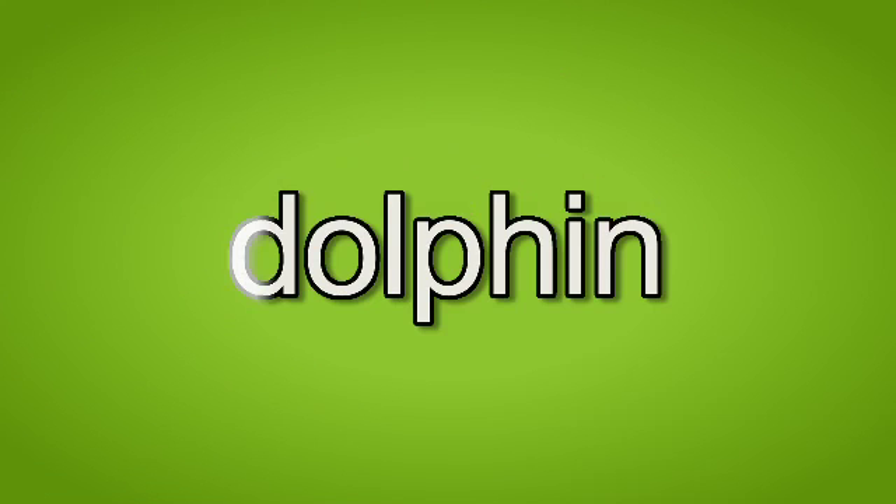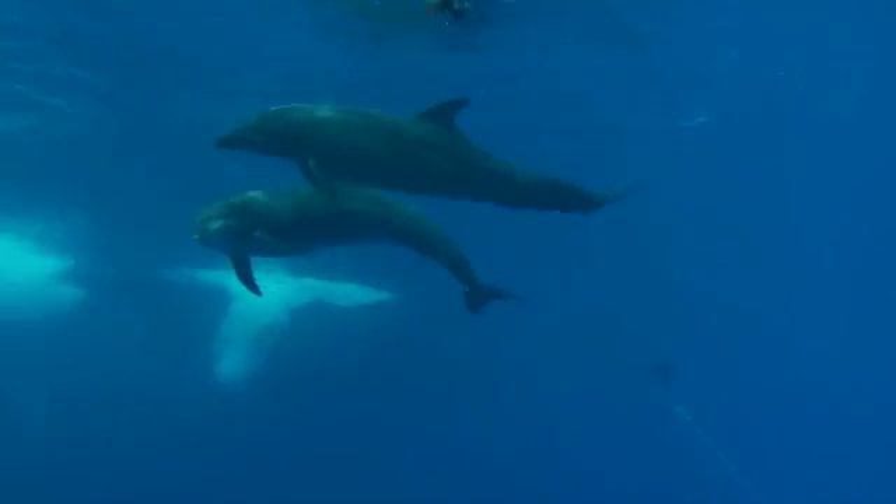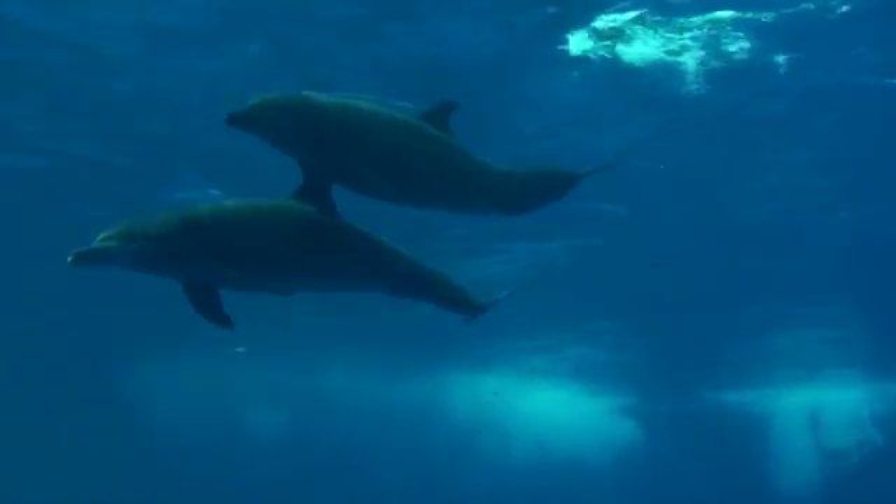Dolphin. Dolphin. A dolphin is a great swimmer. These two dolphins swim together.